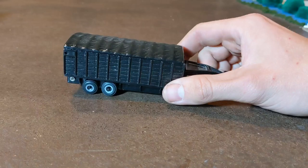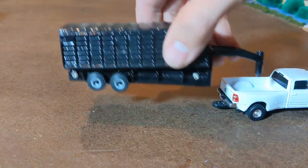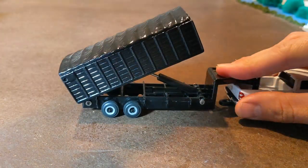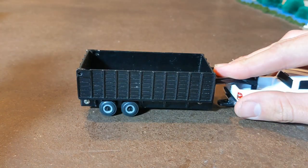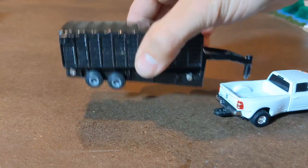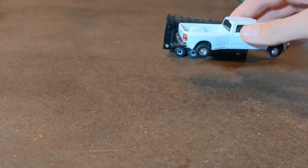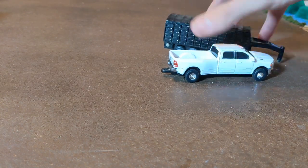Another thing is this grain trailer. This is a gooseneck grain trailer, also around the $10 price range. It fits on the truck and it dumps. One thing — if you are going to buy a gooseneck trailer, make sure you already have a truck that has the gooseneck hole in it, or go ahead and just buy one with it and gift them at the same time.